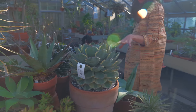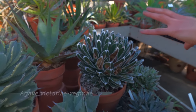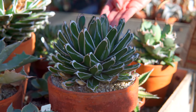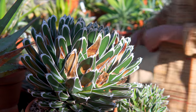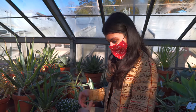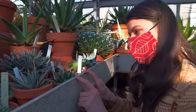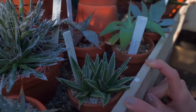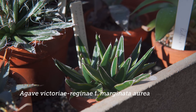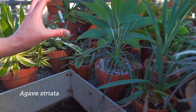Agave. This is the very famous Agave victoria reginae. It has those white edgings — it literally looks like it has been hand-painted. One of the ways agave differs from aloes, which they're often confused with, is that with agave it blooms once and then it starts to die off, but will start creating some offsets. I have one of these at home. This is a type of cultivar aurea. Agave striata — it's much more grassy than some of the others.